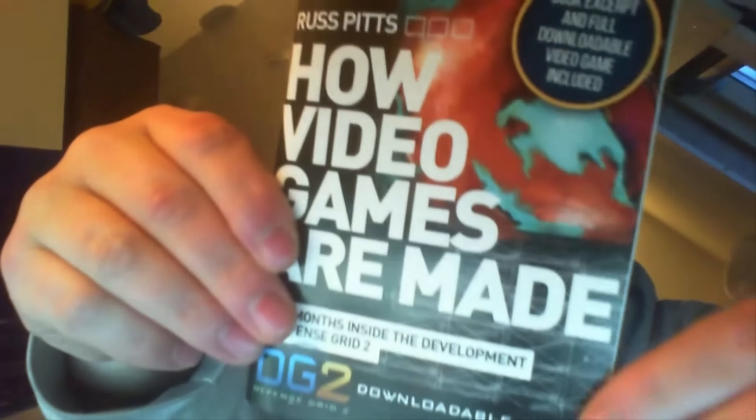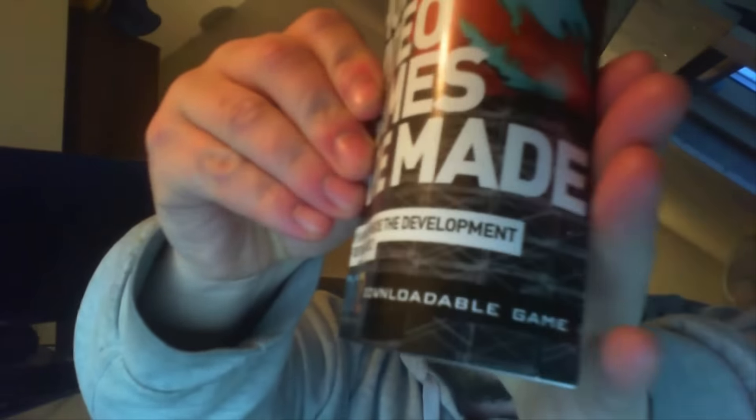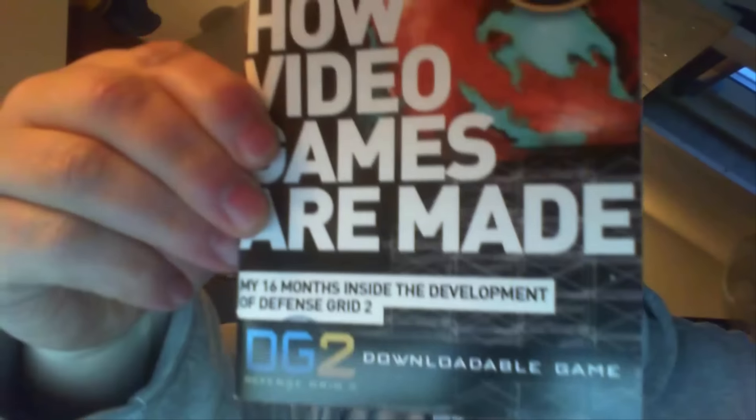Next up, there's another magazine — this is quite thick, actually. How video games are made, from a developer's perspective. No wonder it's so bloody big. And it's a downloadable game — on the back there is a code! And this is for DG2, which is Defence Grid 2, of course. There's the code. Can you break the code and win the game?